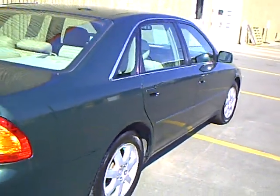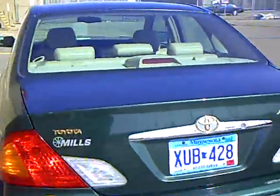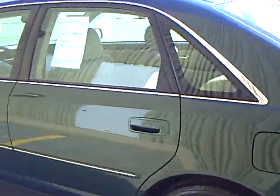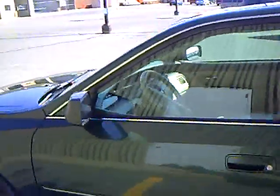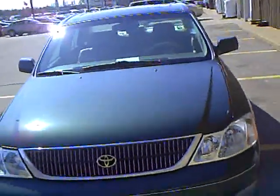Good day, this is Jim Neering here at Mills GM. We are looking at a 2001 Toyota Avalon, green in color — a real sharp car. It has alloy wheels, power windows, power locks, cruise control, and leather interior.